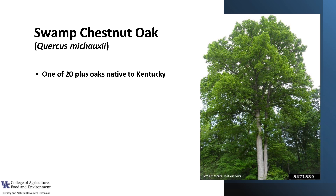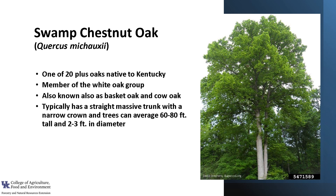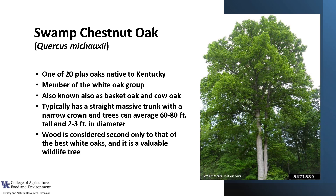The oak genus, Quercus, is considered one of the most important aggregations of hardwoods in North America. Swamp Chestnut Oak is a member of the white oak group and one of the more important species in this group in the South. It is also known as basket oak and cow oak. It typically has a straight, massive trunk with a narrow crown, and trees can average 60 to 80 feet in height and up to 2 to 3 feet in diameter. They are somewhat slow growing, and the wood is considered second only to that of the best white oaks. It is also a valuable wildlife tree.